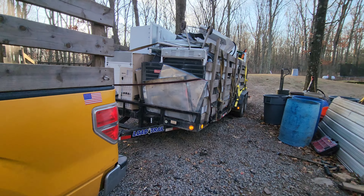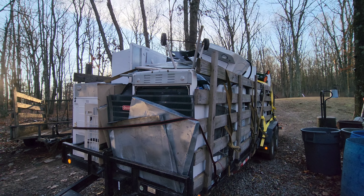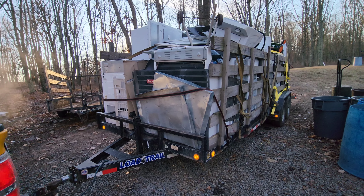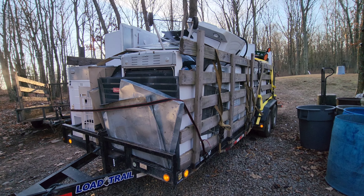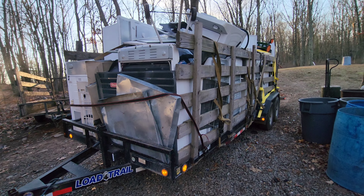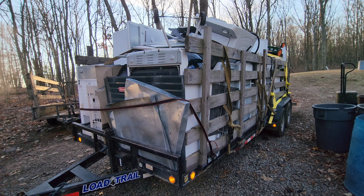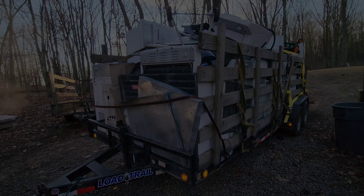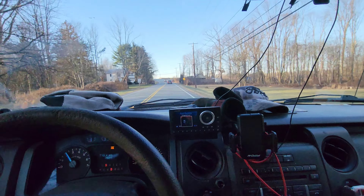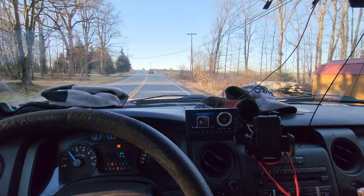If you want to know what this is going to pay out and what the weight is going to be, stick to the end of the video. A lot of guys ask what I made but didn't watch the end. Everything's at the end of the video — I could put it in the description; leave me a comment if you want that. We're on the road — my brother called me so I had to take a phone call, but we're on our way to the scrapyard.